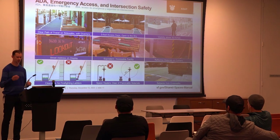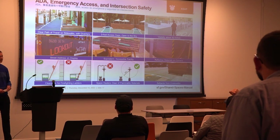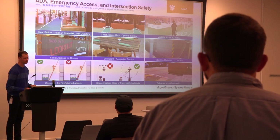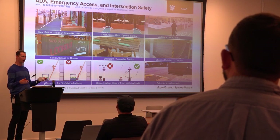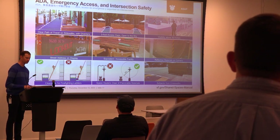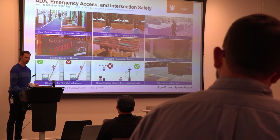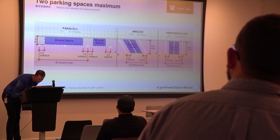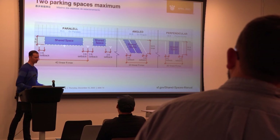Q&A clarification: on parallel parking, the maximum is 20 feet, not 40 feet continuous. If you have two parking spaces you need a three-foot gap in the middle. An image showing what appears to be a 40-foot structure is incorrect — it should have a three-foot gap in the middle.